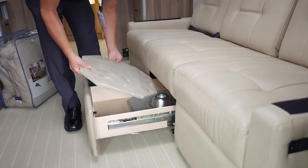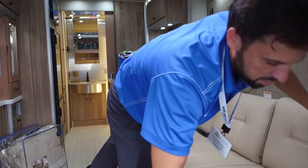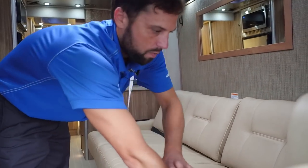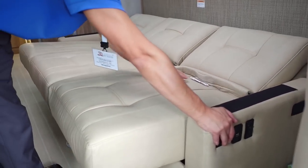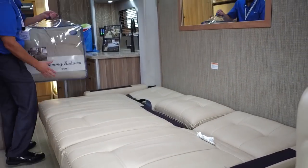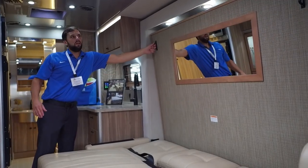You can access the tables here for the drawers — they are Corian in a tan color. When you want to lay the sofa flat, there are armrests that just clip right in. Then you can pull the Murphy bed down, which comes with special Tommy Bahama bedding.